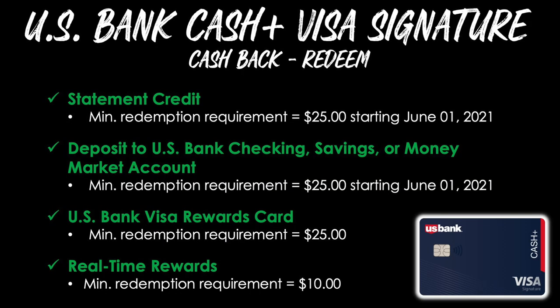Let's see how you can redeem these rewards. As a cashback credit card, there are several different ways to redeem, but all of them revolve around the theme of cashback. It starts with a statement credit option, with a minimum redemption requirement of $25, going into effect on June 1st, 2021. You can also choose to deposit your cashback to a US Bank checking, savings, or money market account — again with a minimum redemption of $25 as of June 1st, 2021. Third on the list is a US Bank Visa rewards card that you can use anywhere Visa is accepted, with a minimum redemption requirement of $25.